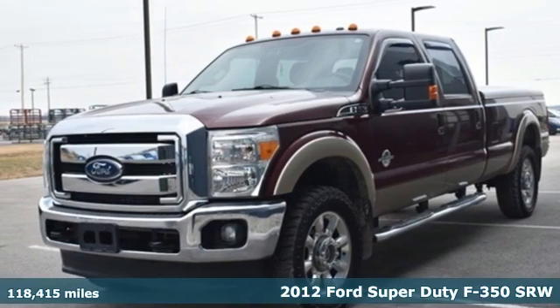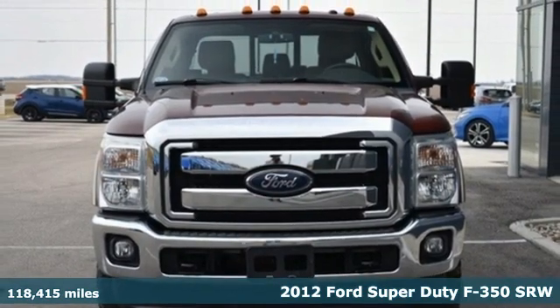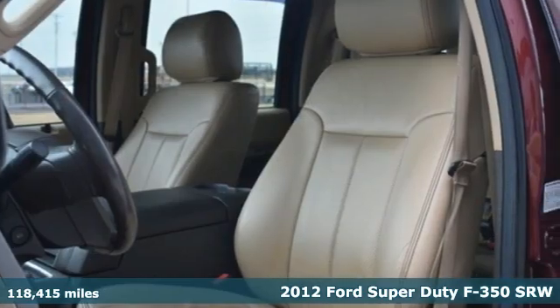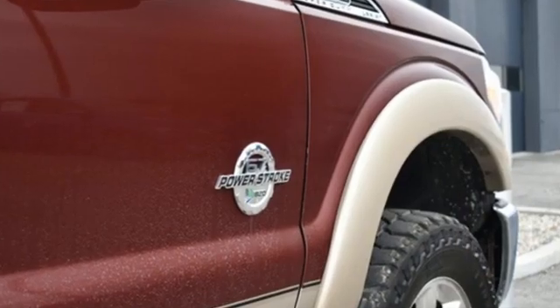It's a 2012 Ford Super Duty F-350 single rear wheel. When you need a beast of a truck, you need this F-350. It happily does the work for you. It comes with all the amenities you need.